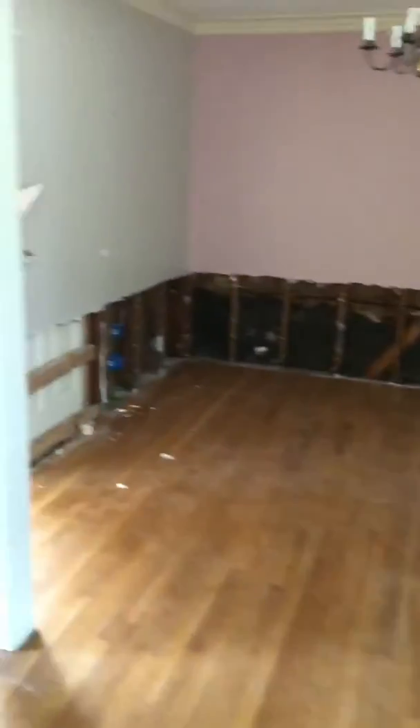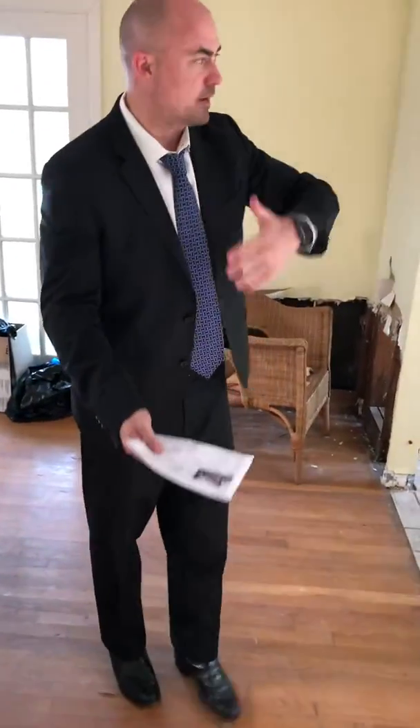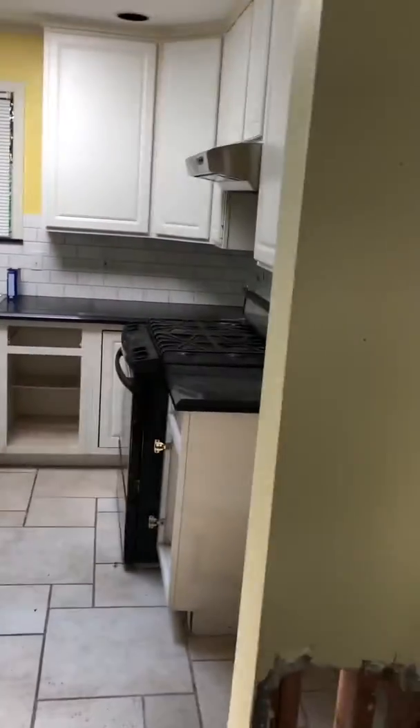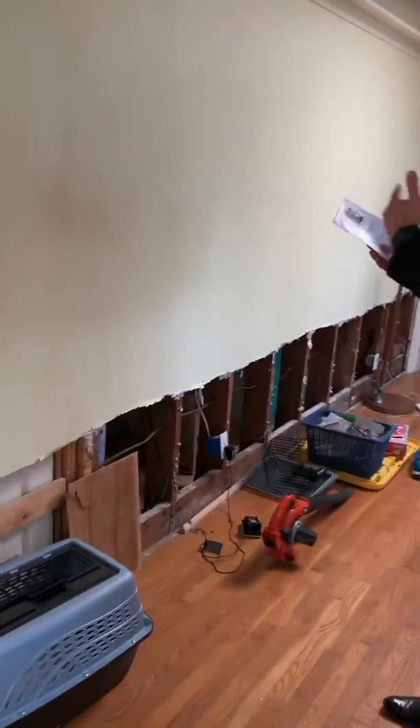You walk right in here. The good thing is the previous owners have already opened up the kitchen area. All of the windows are double-pane windows — they've all been replaced. As you can see, it actually has a nice flow, open layout here. You could open up this wall and make this a really nice open layout.